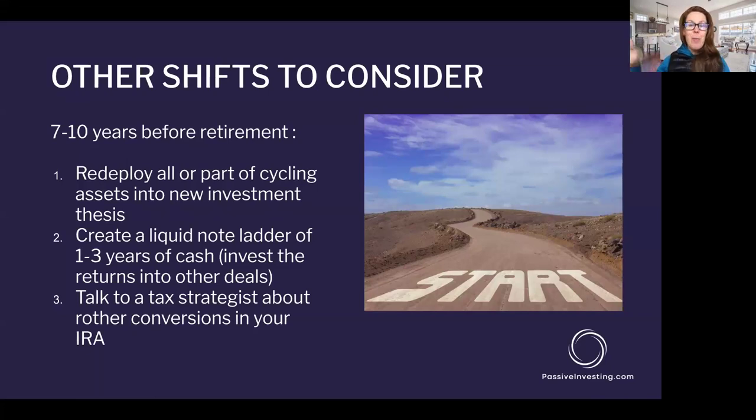Number two: consider creating a liquid note ladder of assets, especially the closer you get to that retirement date. Set aside one to three years of cash in a liquid environment like a note fund. This will help you smooth the road and not have to draw down your portfolio in poor markets. If you've got one to two years of cash sitting on hand in liquid note funds backed by a hard asset like real estate, that's something you can draw on to smooth the cash flow ride and not have to liquidate assets in potential down markets.